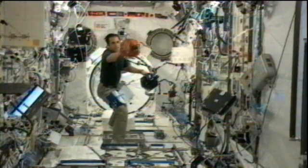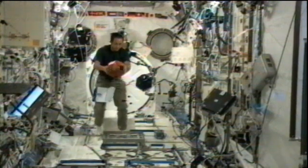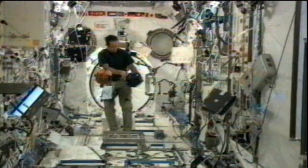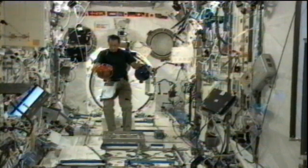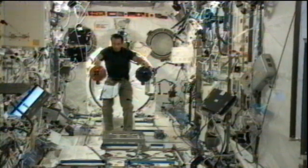Along with the SPHERES experiment, he's been working on the hardware command panel for the HTV spacecraft, which he checked out earlier today. The HTV is the unmanned cargo craft built by the Japanese space agency. It's scheduled to launch later this month on July 22nd and will be delivering approximately 4.6 tons of cargo to the International Space Station.